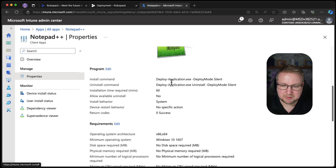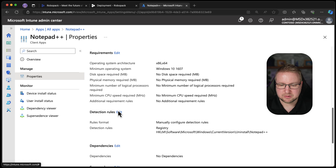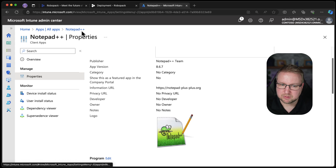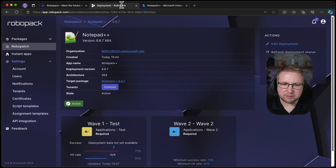It's an IntuneWin file. Go into properties — got a little logo there, that's neat. It's using Deploy-Application.exe, so it is using PowerShell App Deployment Toolkit. It's grabbing it from Winget and putting it in a Deploy-Application PS1. And it's gone to the right group — that is pretty powerful. I can see that being very, very useful.